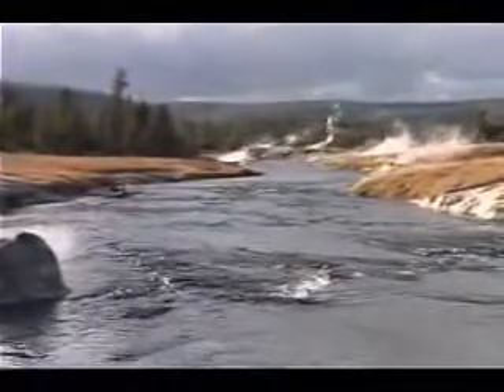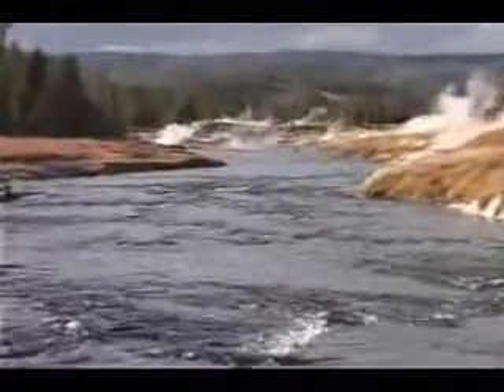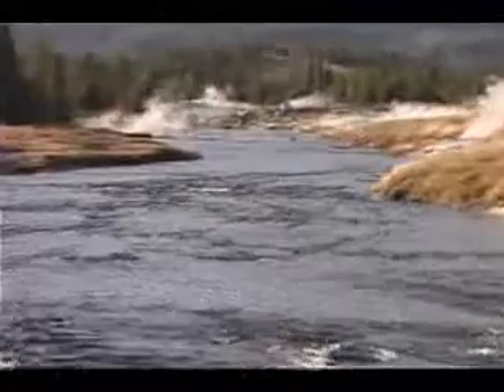We're standing here in what is known as a caldera — the inside of a volcano. This volcano is a supervolcano and at one point it was the largest volcano that ever existed on the face of the planet. And here we are walking right around on it.